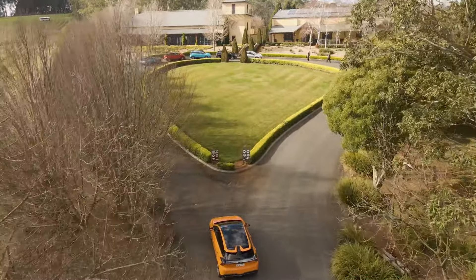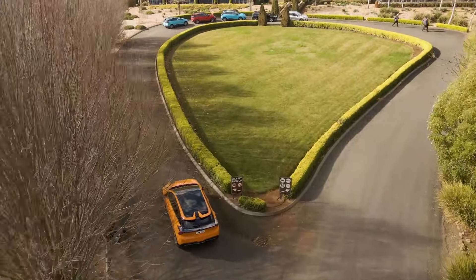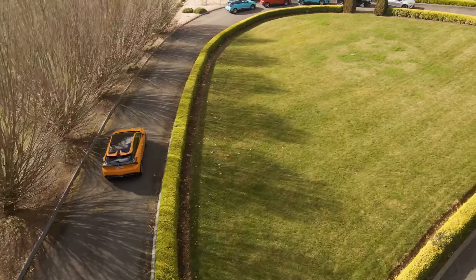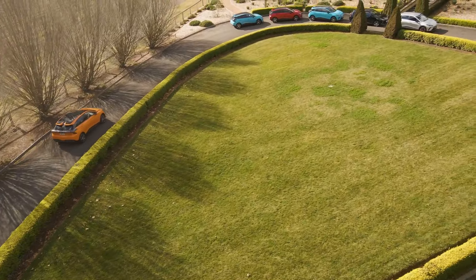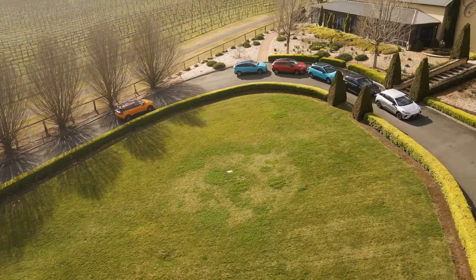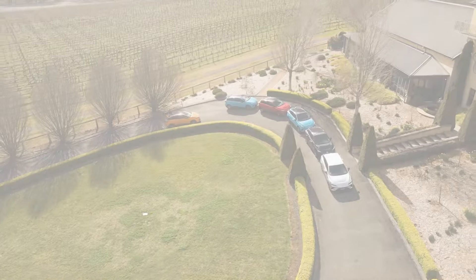Not bad considering we were giving it some beans along the way. Obviously this was just a taste of the vehicle, and I can't wait to get it in New Zealand and spend some additional time with it — which we will be doing soon. Thanks for watching, see you on the next one.